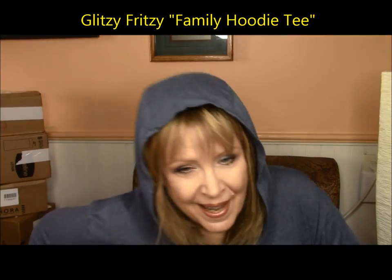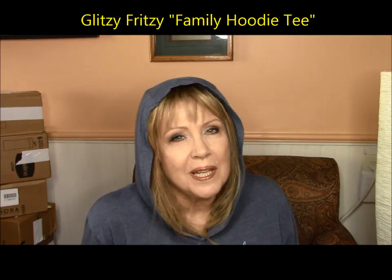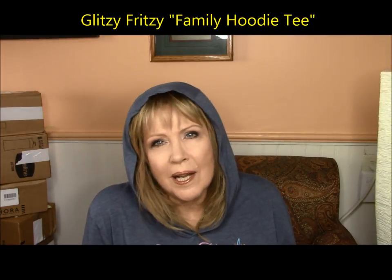I want to talk about what I'm wearing. I am part of the Fritzy family — Fritzy of course is Glitzy Fritzy, and I've been subscribed to her since she started. She's a great gal, really funny with a great sense of humor. She does makeup videos and lifestyle blogs, and she has a little store where she sells jewelry, makeup, and now t-shirts. The Fritzy family is just what she calls all of her subscribers. This is the hoodie version — it's a t-shirt kind of thing and it's easy to layer. I've linked Glitzy's channel and her store below.